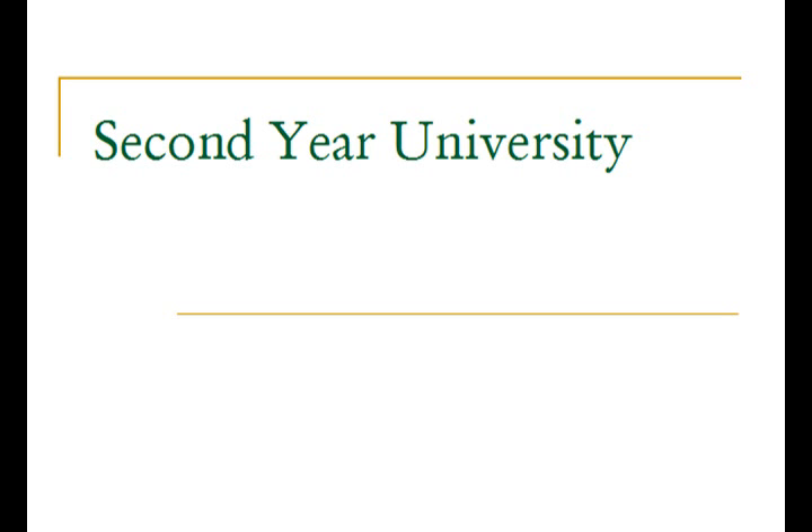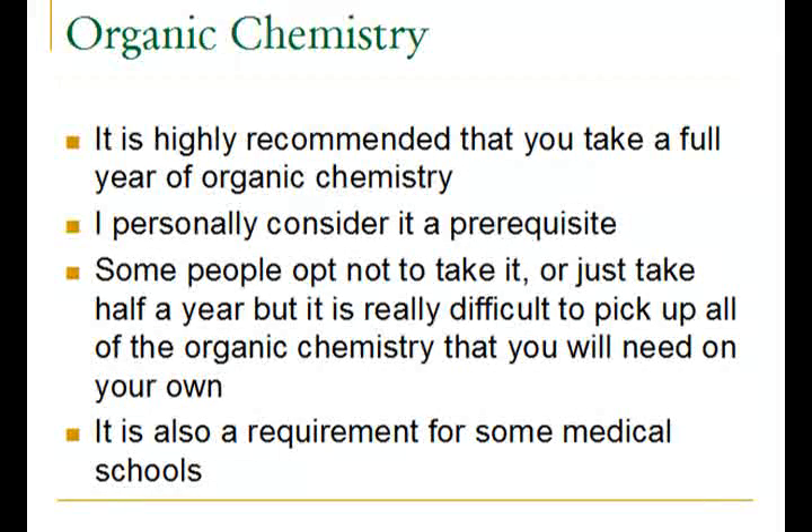Now moving on to second year of university. I personally consider organic chemistry a prerequisite for the MCAT. It is highly recommended that you take a full year of organic chemistry to give you the necessary tools to tackle organic chemistry problems on the MCAT. Some people opt not to take it or just take half a year, but if you don't take all of it, you will need to pick it up on your own — and if you don't have a natural affinity for organic chemistry, that is fairly difficult. Also, many medical schools require organic chemistry, so you're really killing two birds with one stone.